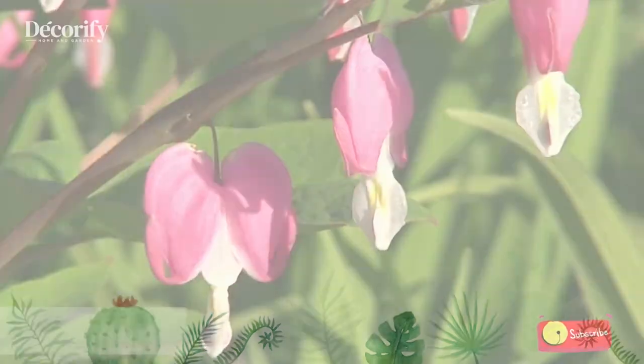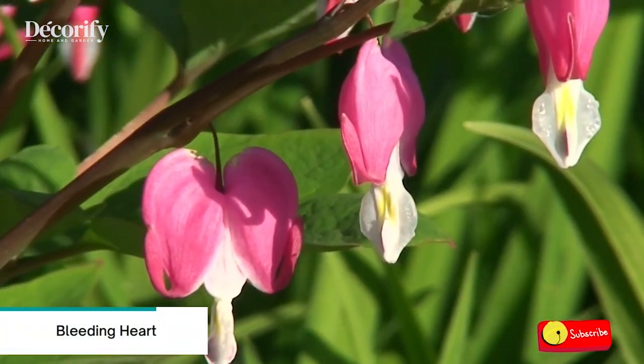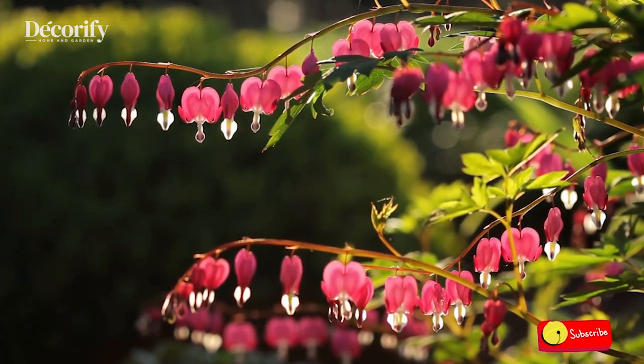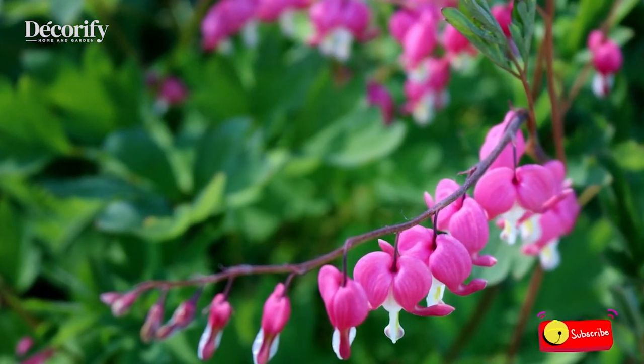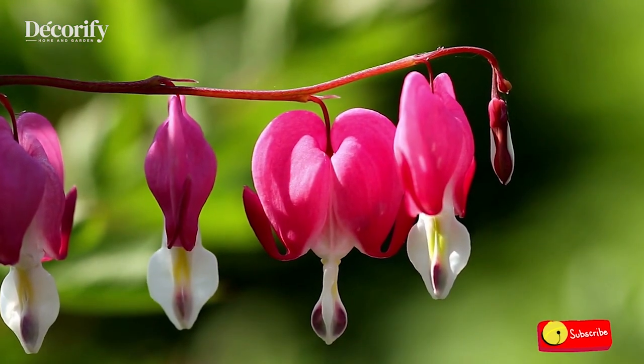Number 6: Bleeding Heart. Bleeding hearts do best in part shade. Since it is such an early bloomer, planting near a deciduous tree is a good spot. The plant will be up and growing before the tree leafs out, and when the bleeding heart needs protection from the summer sun, the tree will provide it.